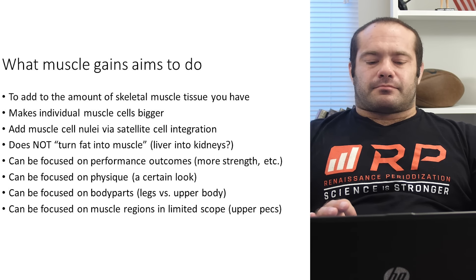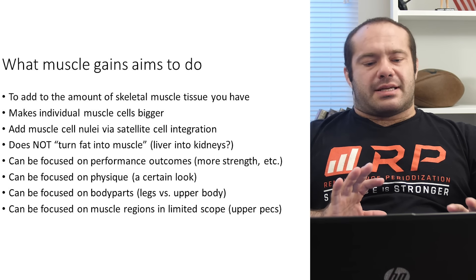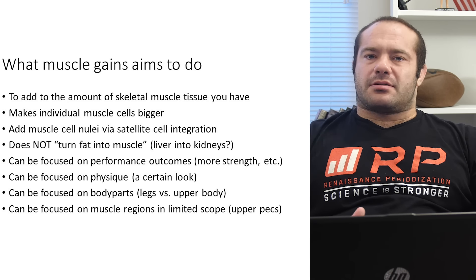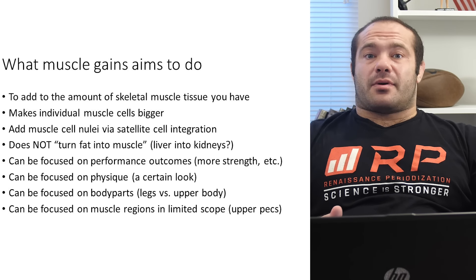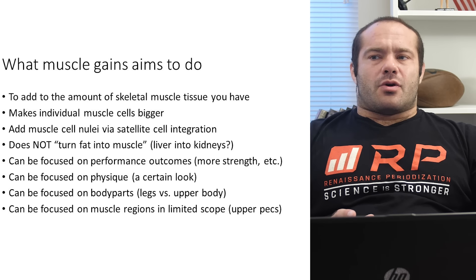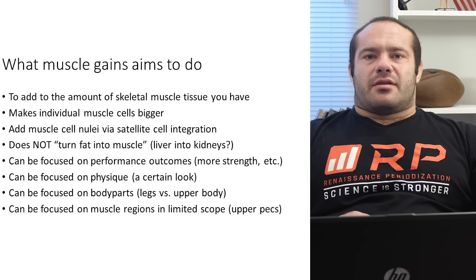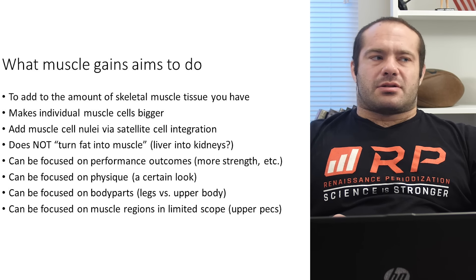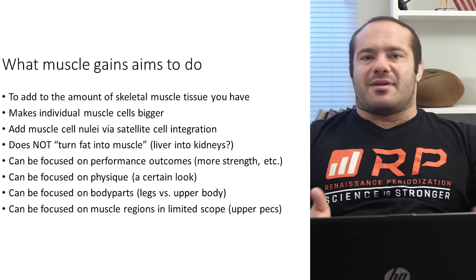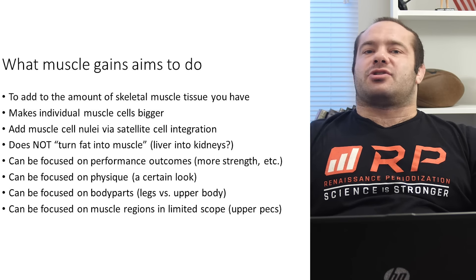Interestingly, directing muscle to specific areas is entirely training-based, not nutrition-based. Nutrition just primes the pump for muscle growth and supplies the raw materials — what you train determines what you build. It's like building a skyscraper: the truck driver bringing bricks doesn't know if it's for the spire or the base; he just brings the stuff. That's how nutrition is — it brings the calories, protein, carbs, and fats, and then what you train really determines what you build. There's no nutritional tip for putting muscle on your legs but not your upper body; that's impossible with human physiology.